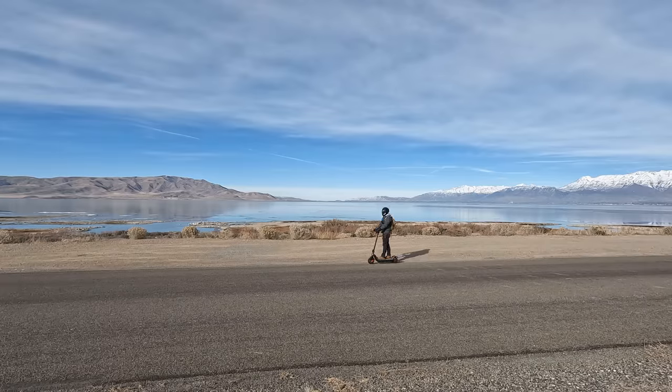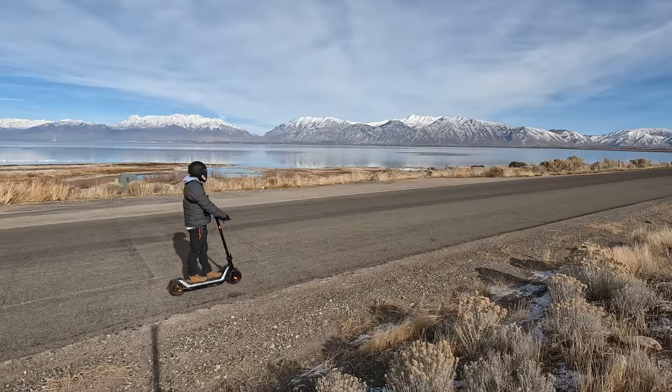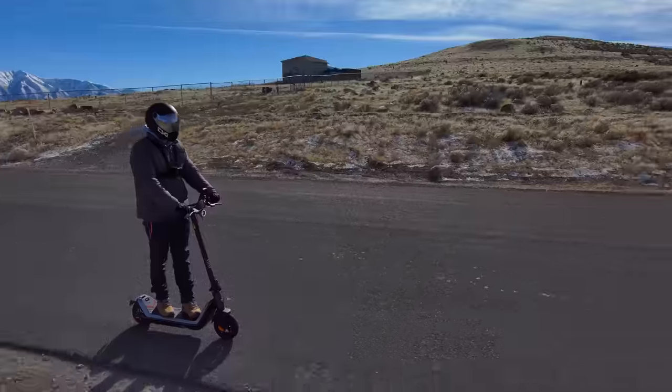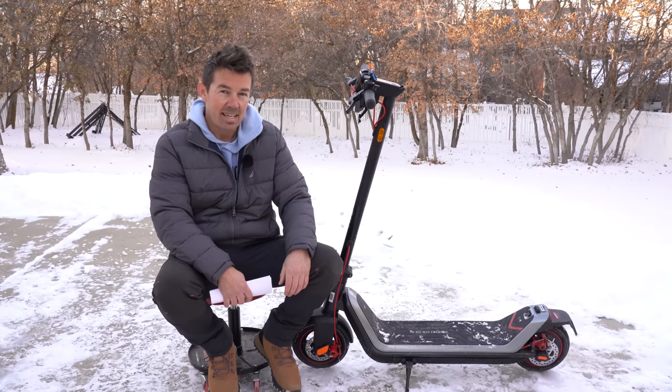The Max has an IP54 waterproof rating, a two-year warranty, and free shipping in the lower 48. Does it have everything you need in a commuter scooter? I'd say 50/50 — it has fast speed, it's smooth and comfortable, but I do wish there was a longer range for trail riding and more power for hills. Other than that, it's a pretty good commuter scooter. Let me know what you think in the comments.